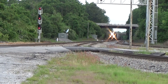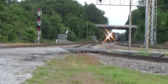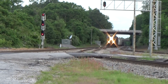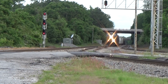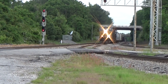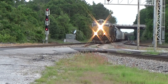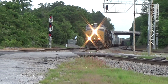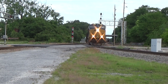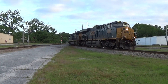All right ladies and gentlemen, we are down here at Hamlet, North Carolina, coming north, crossing Raleigh Street. This will be CSX — I think he said F7 2425. Y'all have a safe trip.